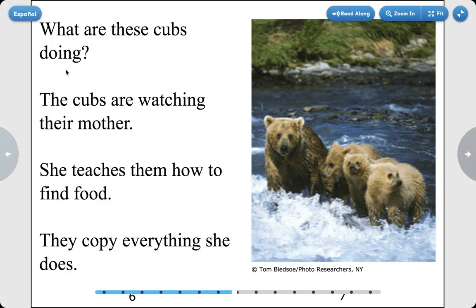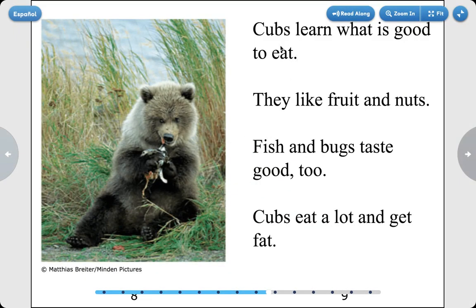What are these cubs doing? The cubs are watching their mother. She teaches them how to find food. They copy everything she does. Cubs learn what is good to eat. They like fruits and nuts. Fish and bugs taste good, too.